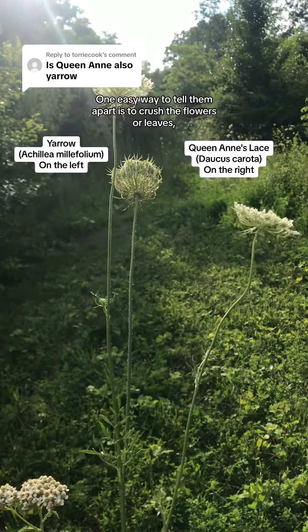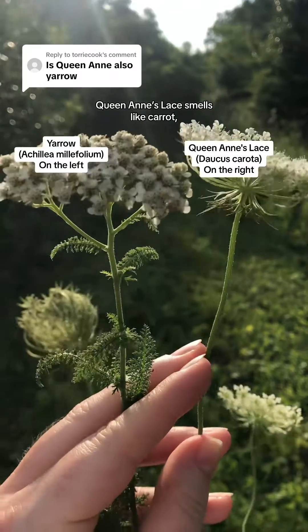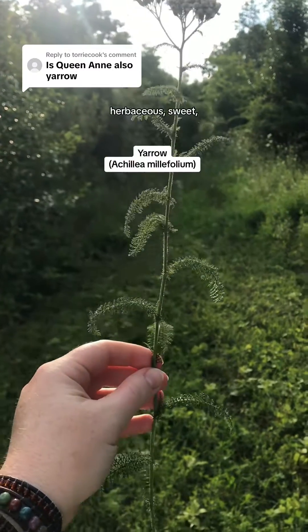One easy way to tell them apart is to crush the flowers or leaves, or scratch the stem. Queen Anne's lace smells like carrot, whereas yarrow will have a strong, herbaceous, sweet, medicinal smell.